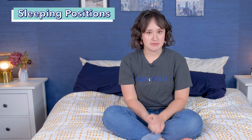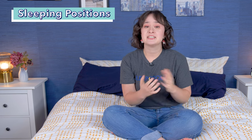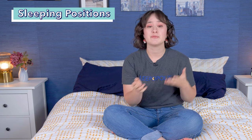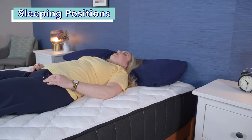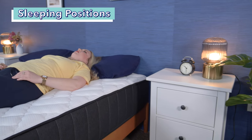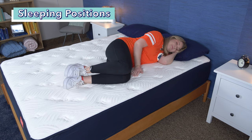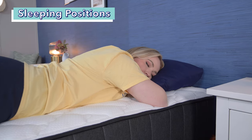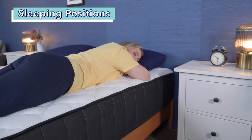Now let's go over how these beds will feel while you're laying in different sleeping positions. Your primary sleeping position is an important consideration when shopping for a mattress, as different positions require different levels of pressure relief or support. For back sleepers, most mattresses can work well as long as it is comfortable and supportive. For side sleepers, we usually recommend something a little softer for pressure relief at the shoulders and hips. And for stomach sleepers, we usually recommend something a little firmer to keep the hips propped up and in line with the rest of the spine.